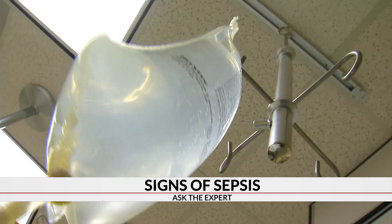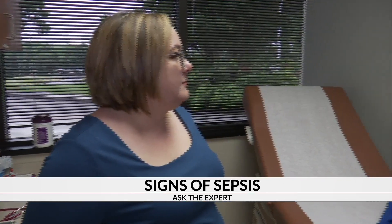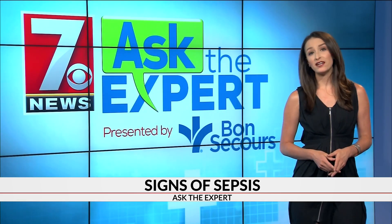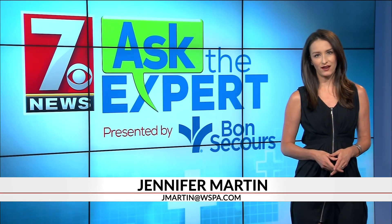Sepsis is most common in older adults, pregnant women, children under the age of one, and people with chronic conditions like diabetes. Urich says she was lucky she acted quickly and advises patients to verbalize exactly how they're feeling and exactly the things they're noticing. To prevent infection, the CDC recommends staying on top of vaccines and chronic illnesses and practicing good hygiene with cuts.